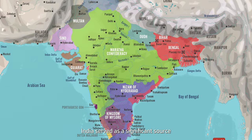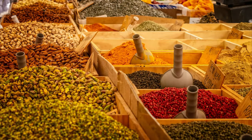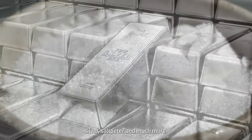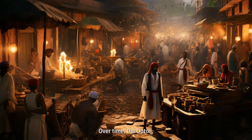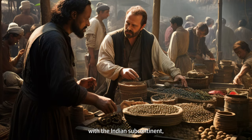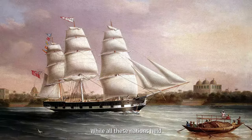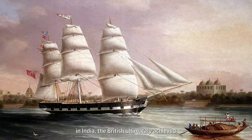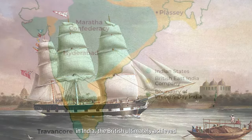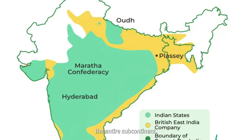India served as a significant source and provider of commodities such as cotton, indigo, opium, tea, spices, gold, silver, saltpeter, and much more. Over time, the Dutch, English, French, Danish, and others forged economic connections with the Indian subcontinent, initiating trade enterprises. While all these nations held expansionist aspirations in India, the British ultimately achieved a notable triumph in extending their influence across the entire subcontinent.